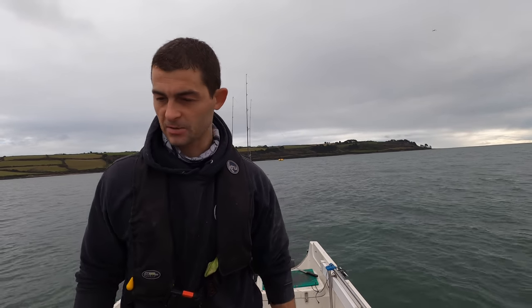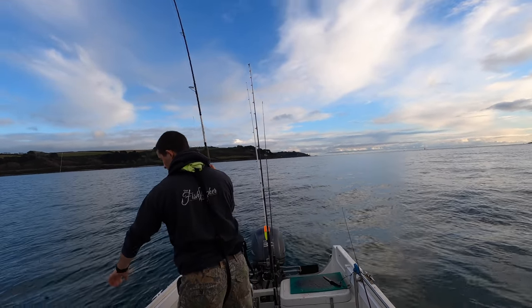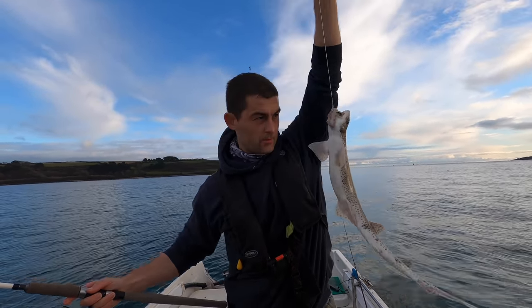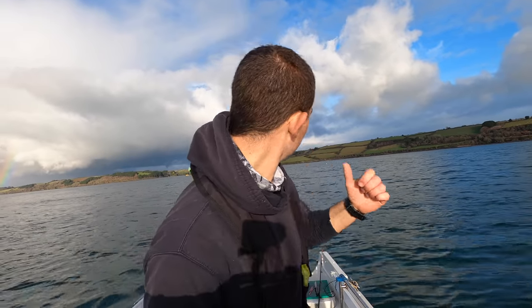No session would be complete without a dogfish. No whiting, no codling — sadly no eating fish today — but we had a nice day out. Some nice fish. I hope you've enjoyed joining me. I'm going to fish these baits out for another 15 minutes and then I'm going to go before the rain comes. All the very best, take it easy, see you later.